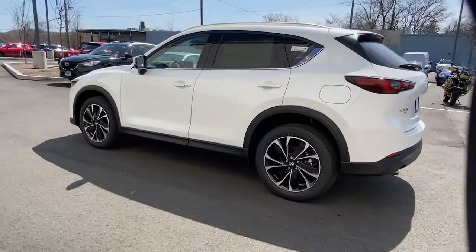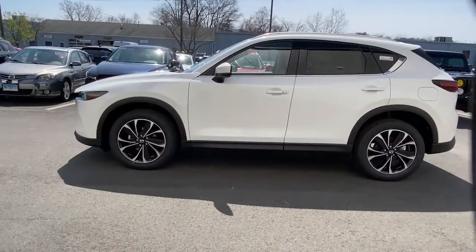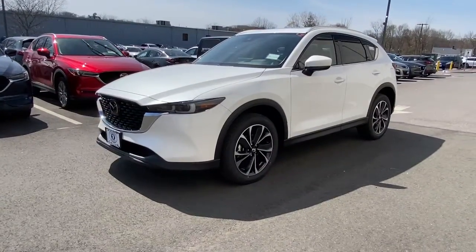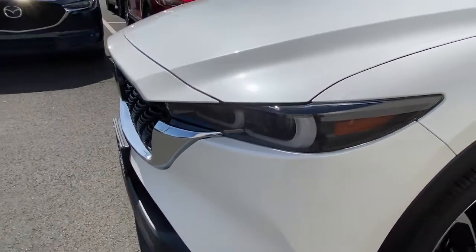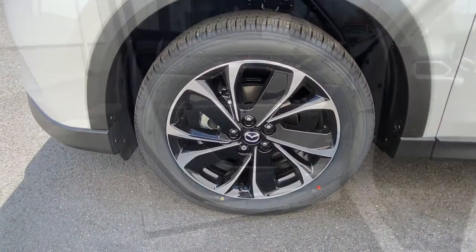These are just some of the great options this vehicle comes with: keyless entry, power passenger seat, sunroof, satellite radio, leather steering wheel, rear spoiler, stability control, traction control, intermittent wipers, and cruise control. Give yourself the driving pleasure you deserve in this athletic CX-5.